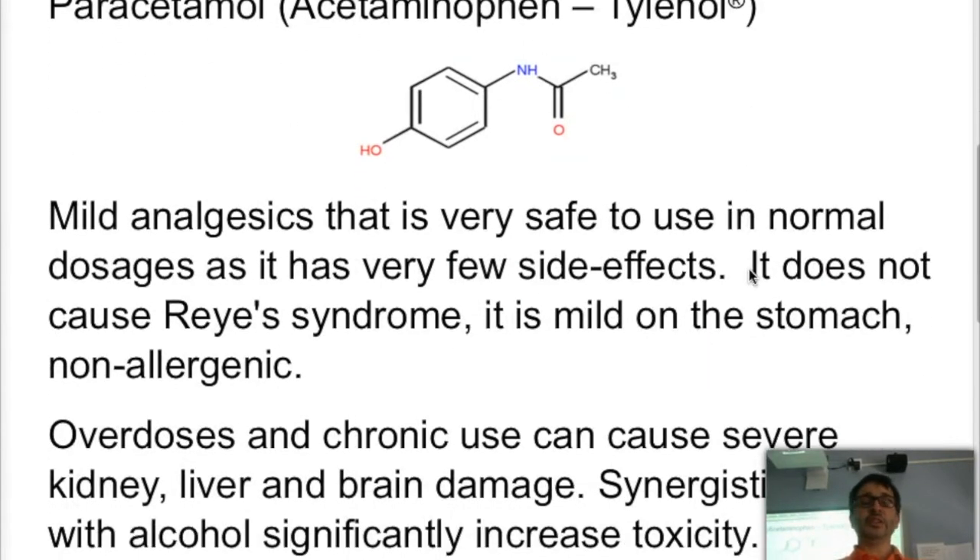Paracetamol — and by the way, the structures of aspirin, ibuprofen, and paracetamol can all be observed in your data booklet. Paracetamol, marketed as Tylenol, is a mild analgesic that is very safe to use. It's less acidic in normal doses, has very few side effects, does not cause Reye's syndrome, is milder on the stomach, and is non-allergenic. Unfortunately, chronic use and overdoses can have severe liver, kidney, and brain damage. Similarly to aspirin and ibuprofen, if taken with alcohol, it can significantly increase these toxic side effects.